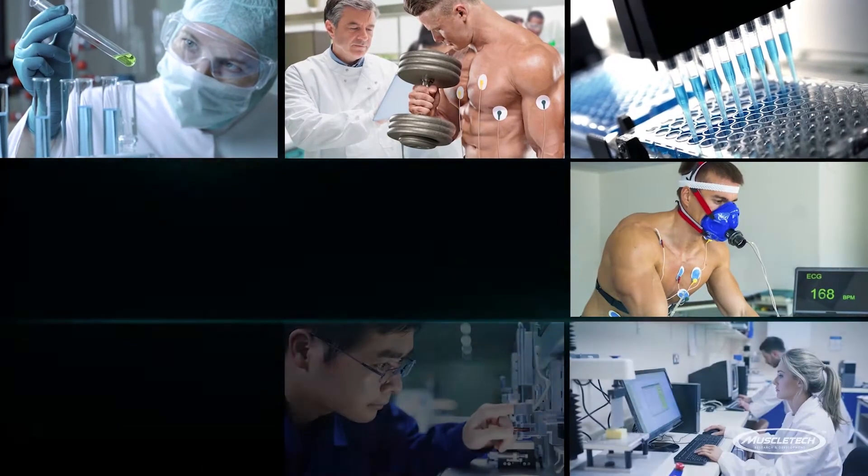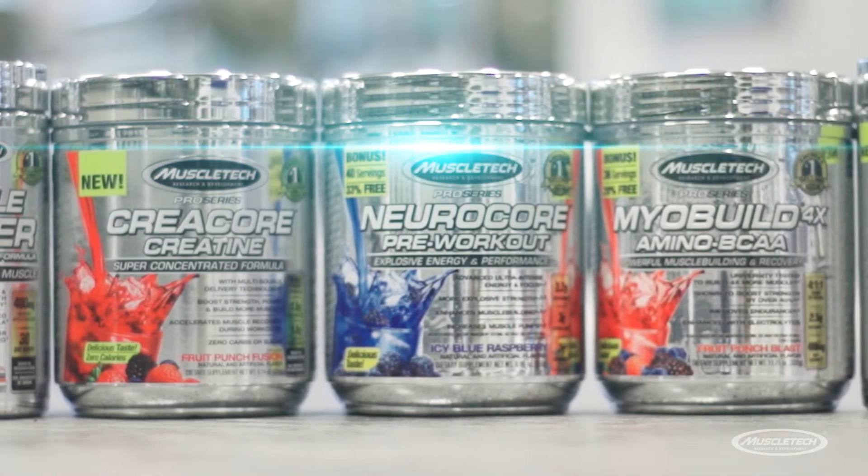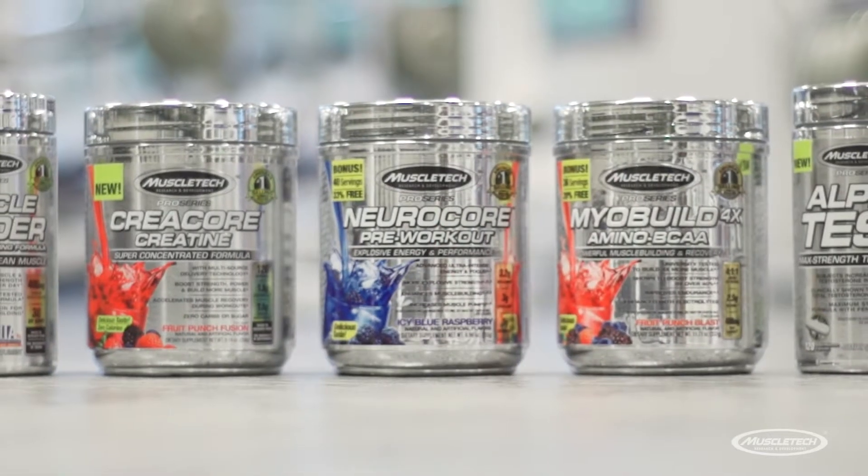MuscleTech has been a leading brand in sports nutrition for over 20 years, and now they're launching a new line of products — introducing the all-new Pro Series.